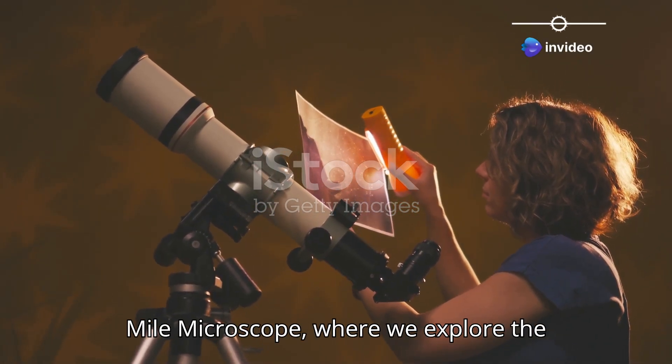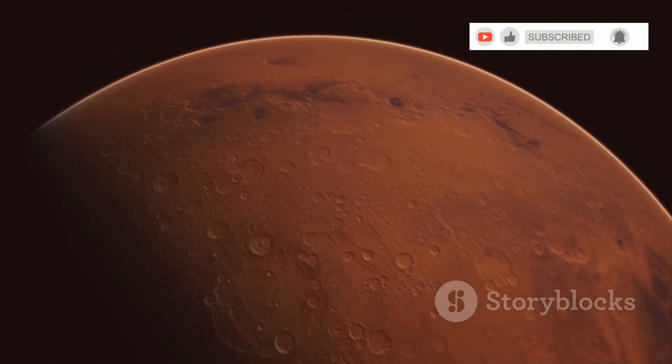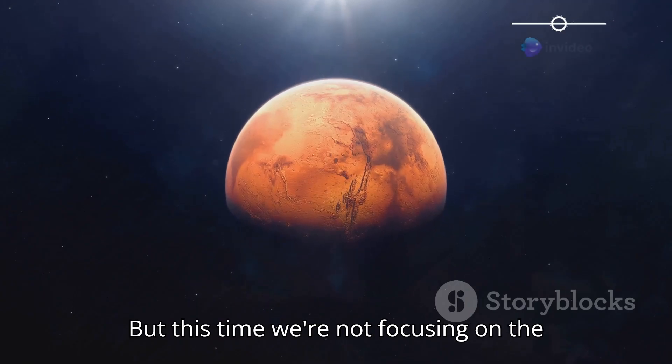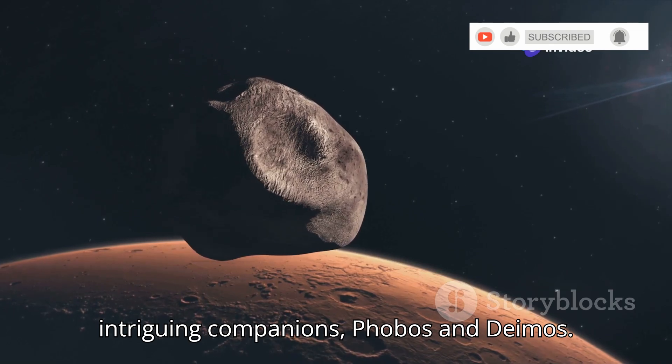Hey everyone, welcome back to Million Mile Microscope, where we explore the cosmos one celestial body at a time. Today we're setting our sights on a planet we've explored many times before — Mars — but this time we're not focusing on the red planet itself. Instead, we're diving deep into the mysteries of its two intriguing companions, Phobos and Deimos.